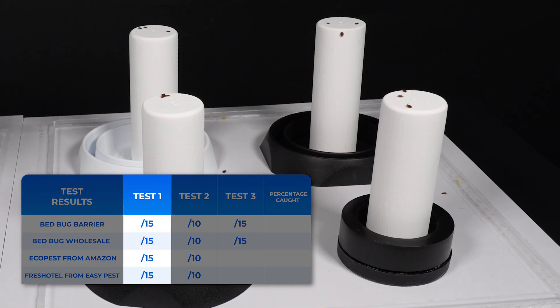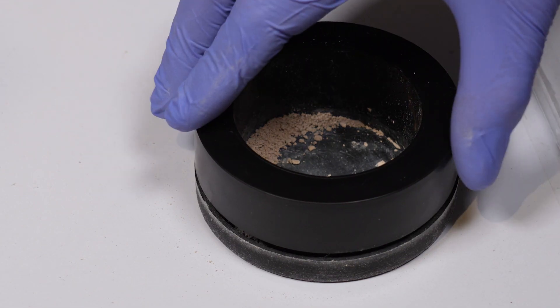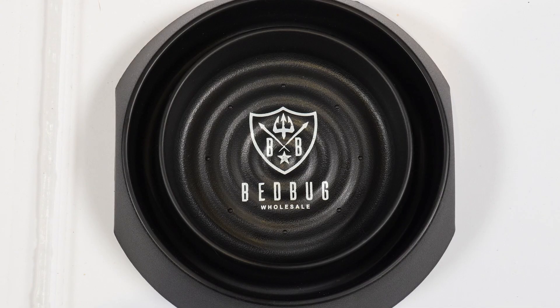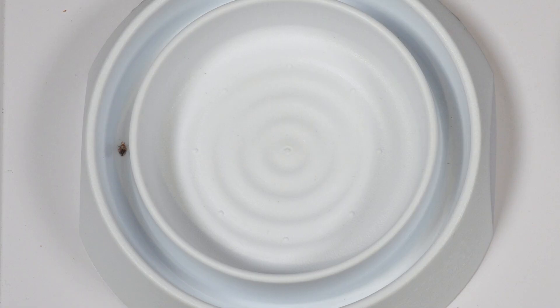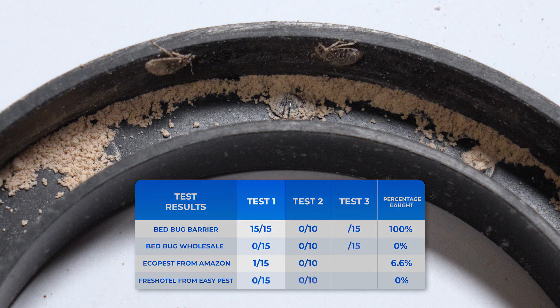Test 1 – Floor Approach: As you watch the bedbugs in this first experiment, notice how all of them end up interacting with our barrier, getting coated with the powder. Meanwhile, Bedbug Wholesale and Fresh Hotel didn't catch any, and EcoPest only caught one, which had also visited our barrier. Here are the results from Test 1.